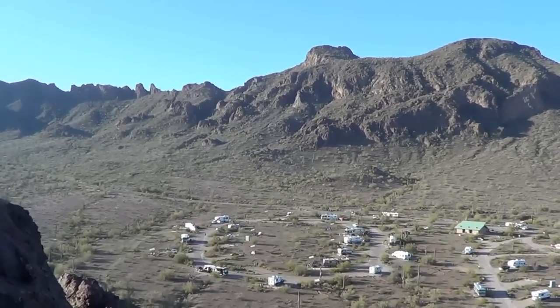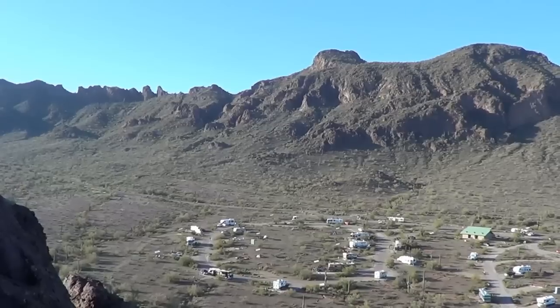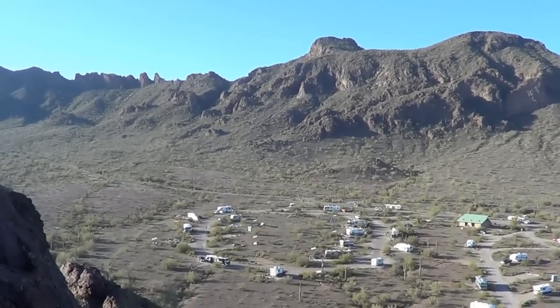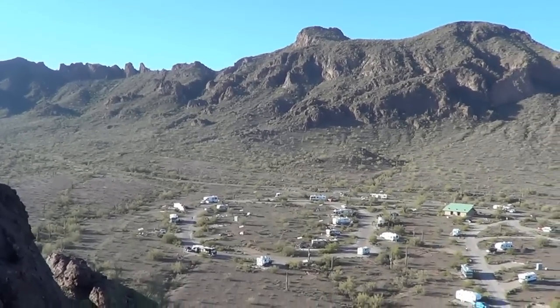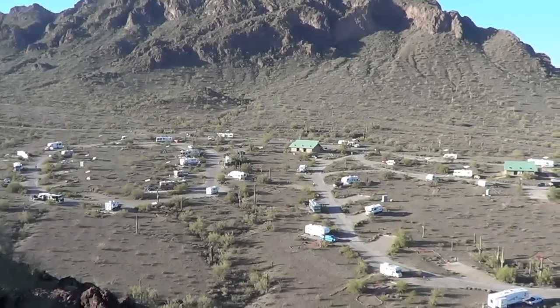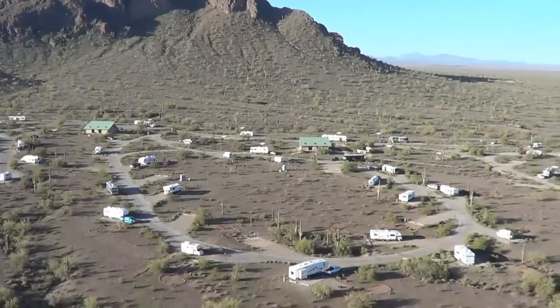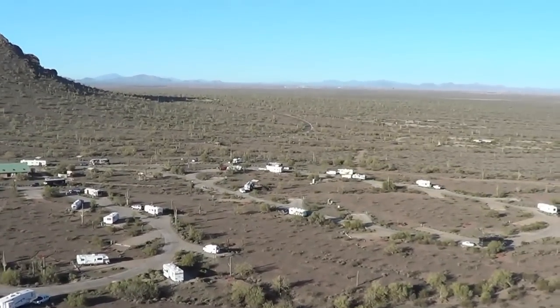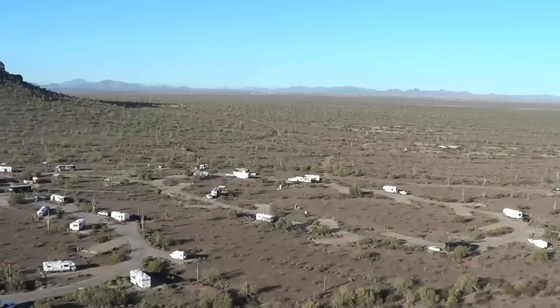We've made it up to the little knoll beside the campground and I can give you an overview of the Picacho Peak State Park campground. There it is down below. You can see it has three loops — A, B, and C.